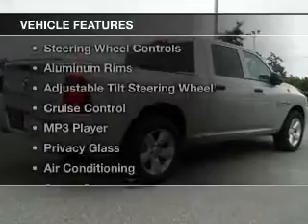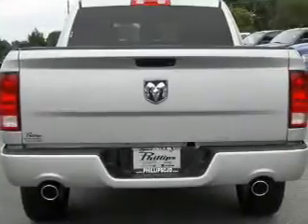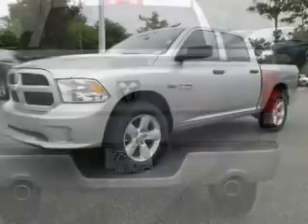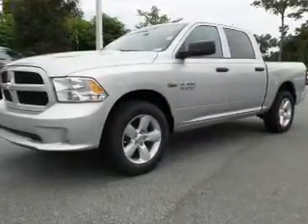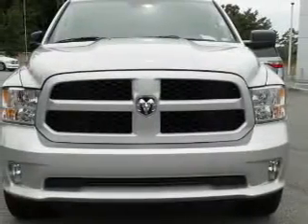The features include digital audio input and auxiliary input, steering wheel controls, aluminum rims, an adjustable tilt steering wheel, cruise control, an MP3 player, privacy glass, air conditioning, and power door locks.